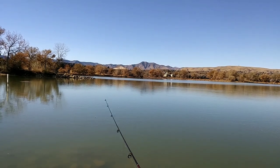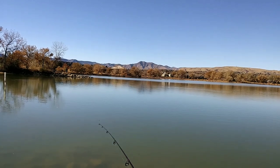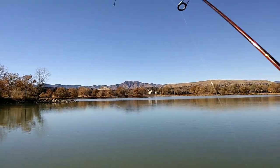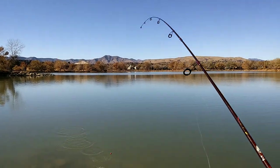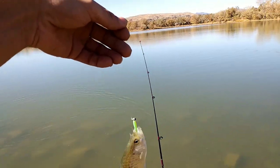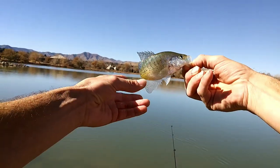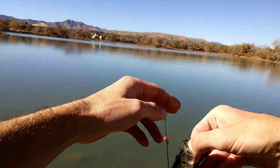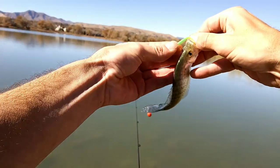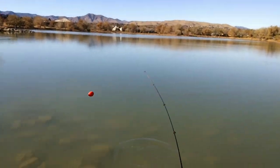Finally a white crappie, a little baby white crappie. Hold on bro, hold on. Little white crappie. Hold on. There it is. See you later bro.